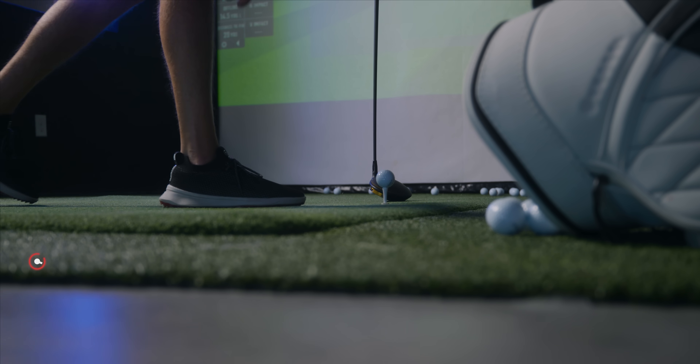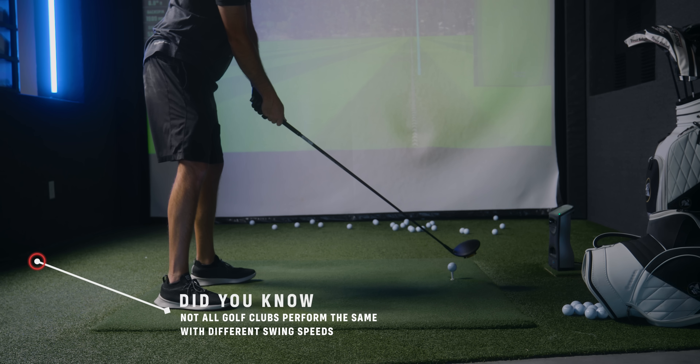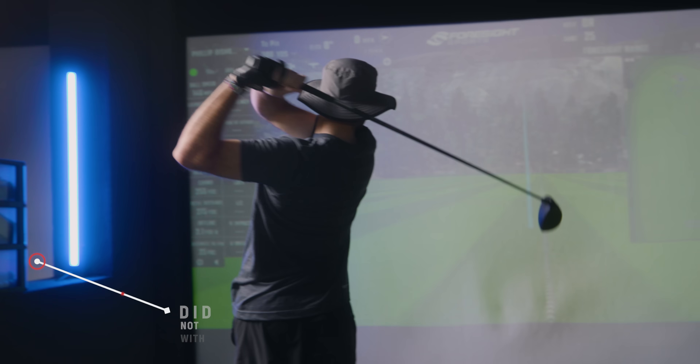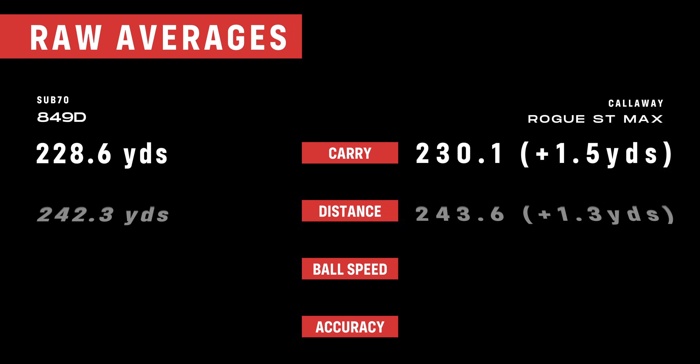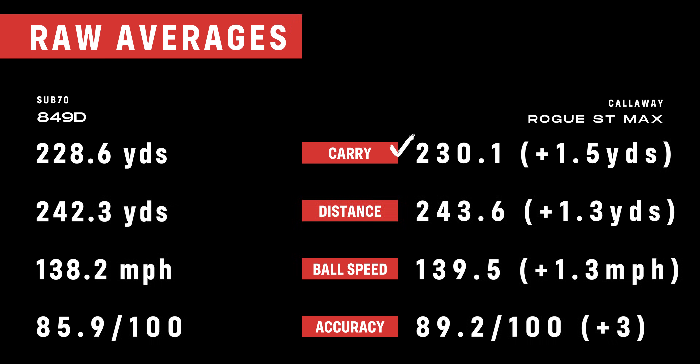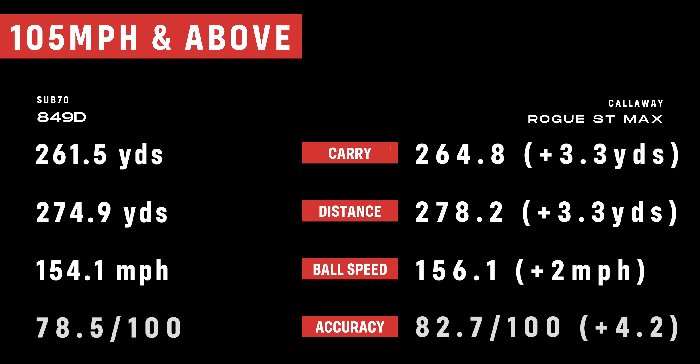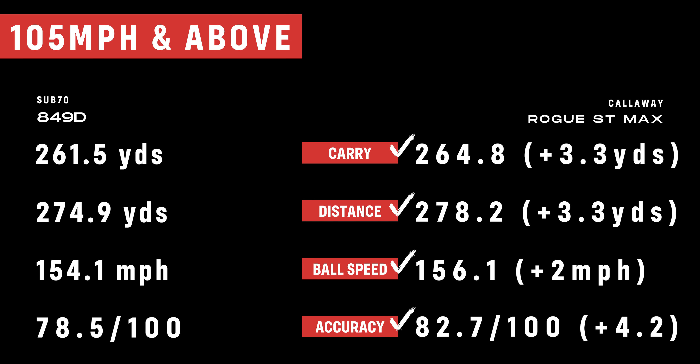A quick reminder: not all golf clubs perform the same at different swing speeds, which is why we break it down. But no matter how you break it down, Callaway definitively wins both in distance and accuracy overall — the Callaway Rogue ST Max was 1.5 yards longer with an accuracy score about three points higher. At high swing speeds, 105 and above, it separates a bit more: 3.3 yards longer and almost five points higher in accuracy.